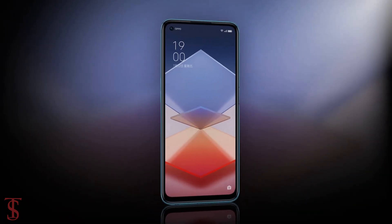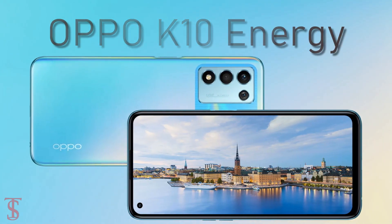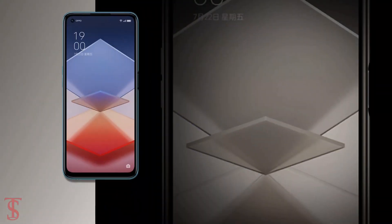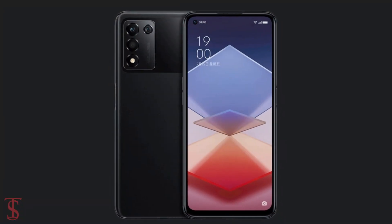Talking about the pricing and availability details, the Oppo K10 Energy has been priced in China at 2,199 Chinese Yuan and is now available for purchase in electric blue and star black color options.